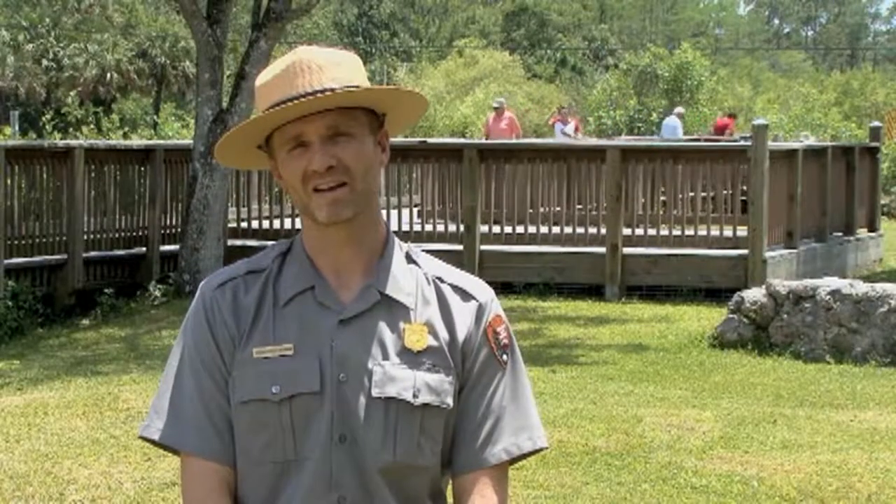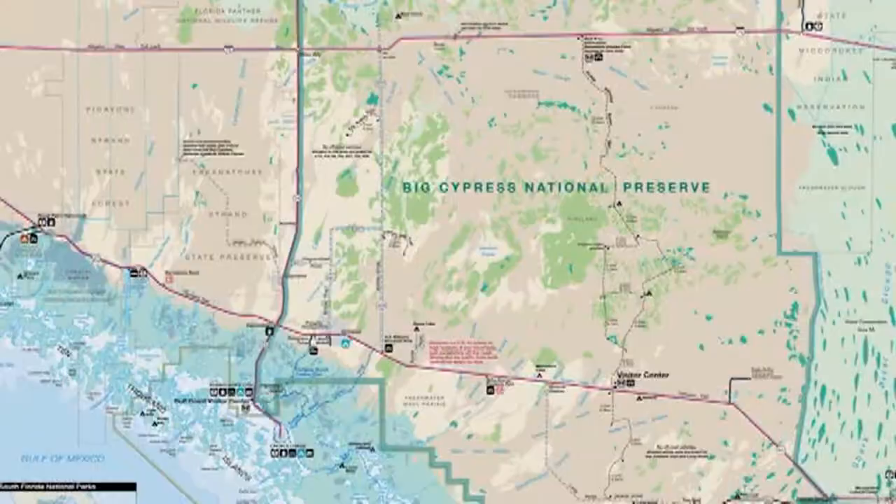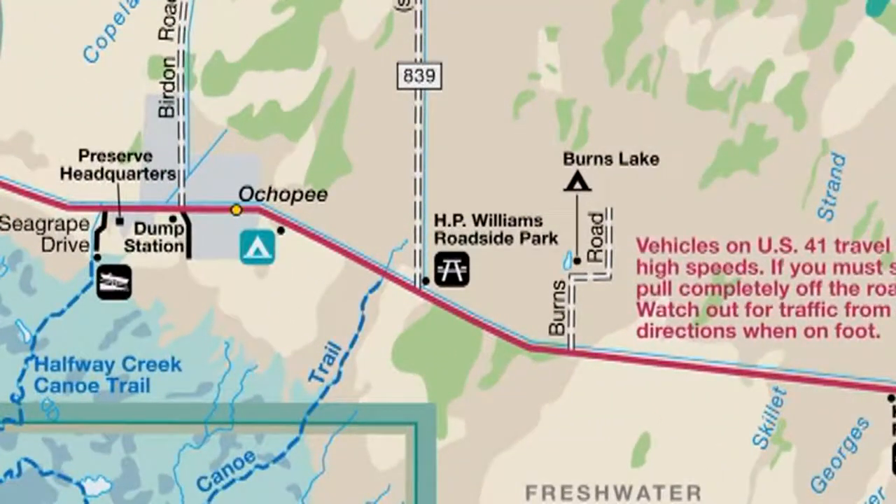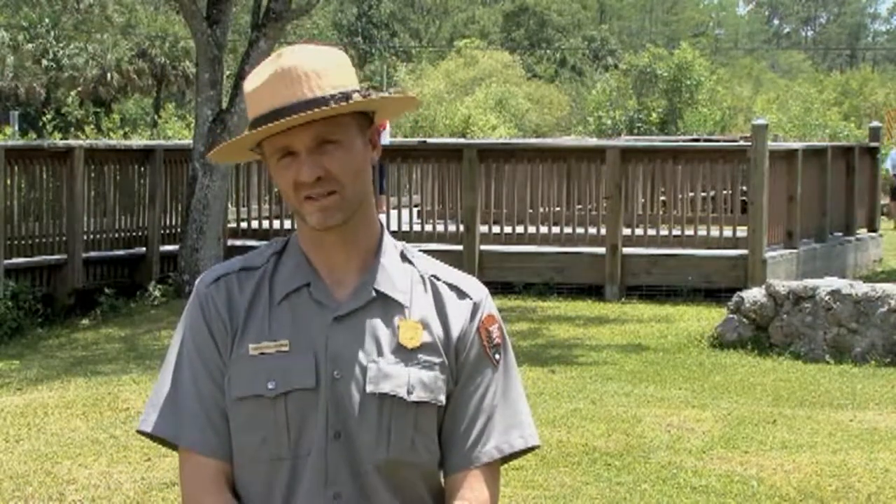We're currently at H.P. Williams Roadside Park, an excellent place to stop while you're driving on Highway 41. This boardwalk overlooks a canal which attracts a great deal of wildlife — wading birds, alligators, deer, a wide variety of wildlife.